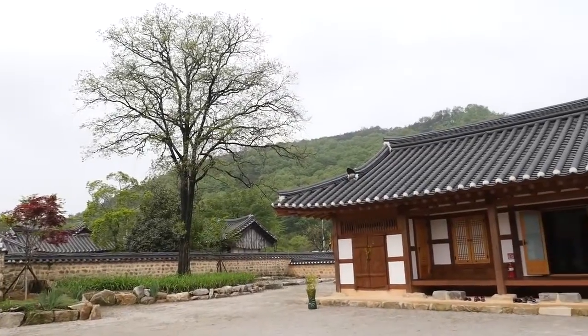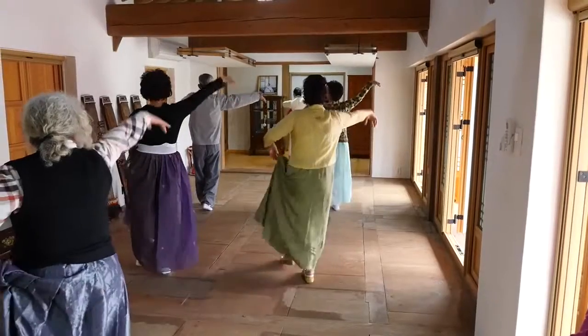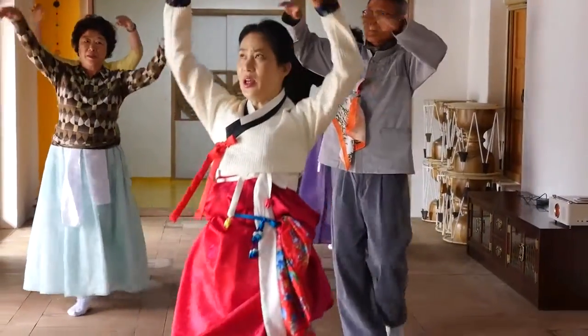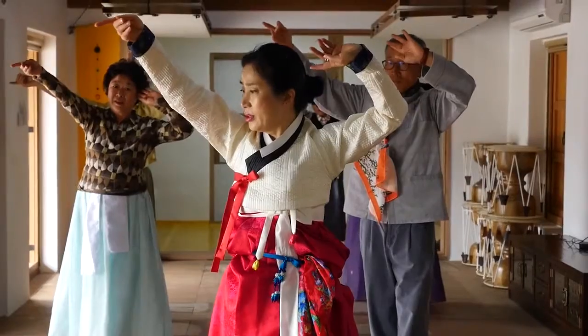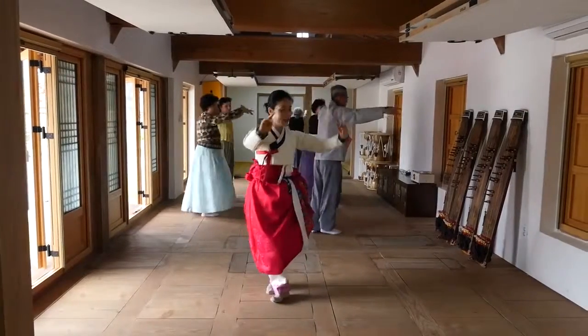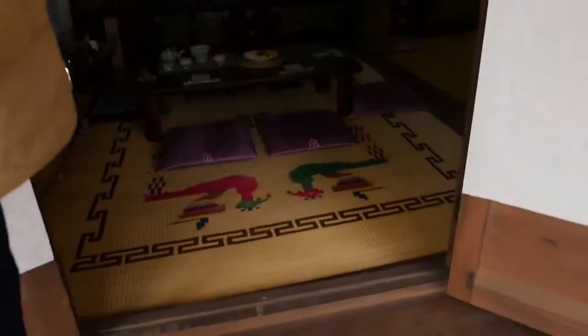Right next door to the mansion, they have rebuilt a traditional-style home that is now home to an academy of traditional Korean dance. There's a class going on right now and we're going to step in to see the traditional dance. That was pretty cool — their footwork is amazing. Very nice.